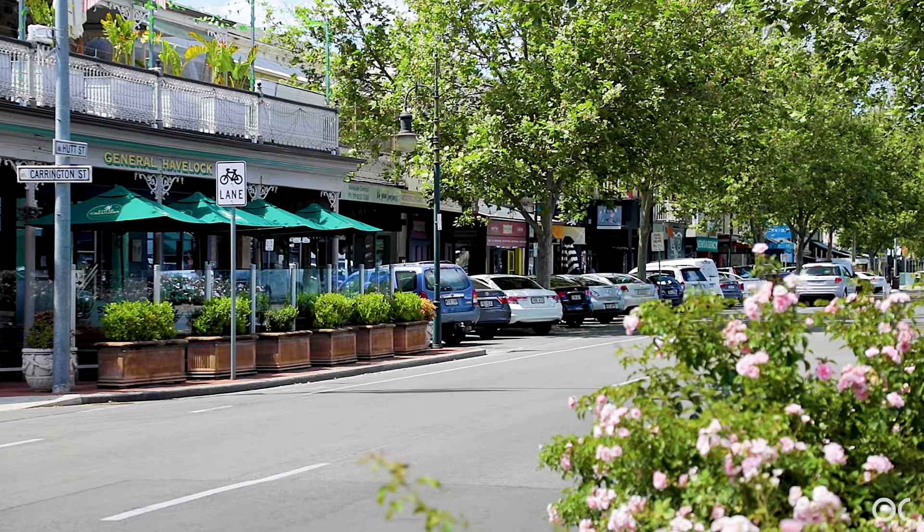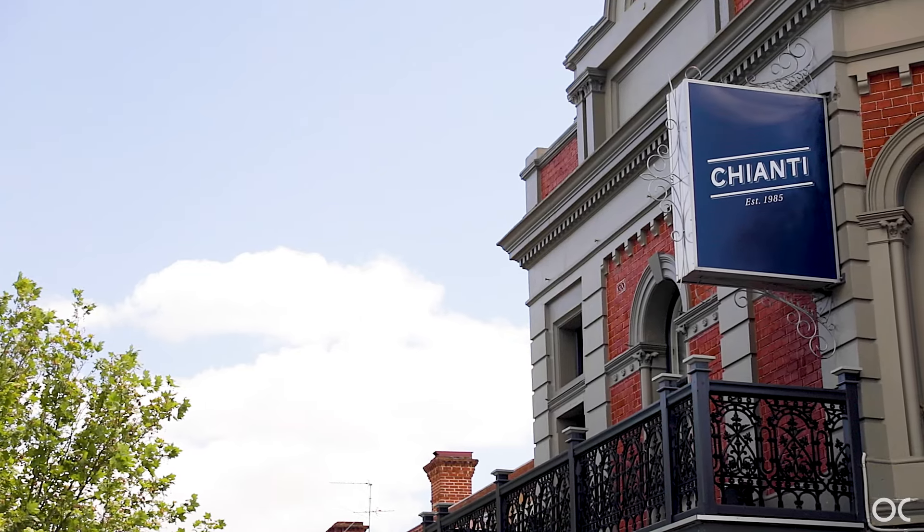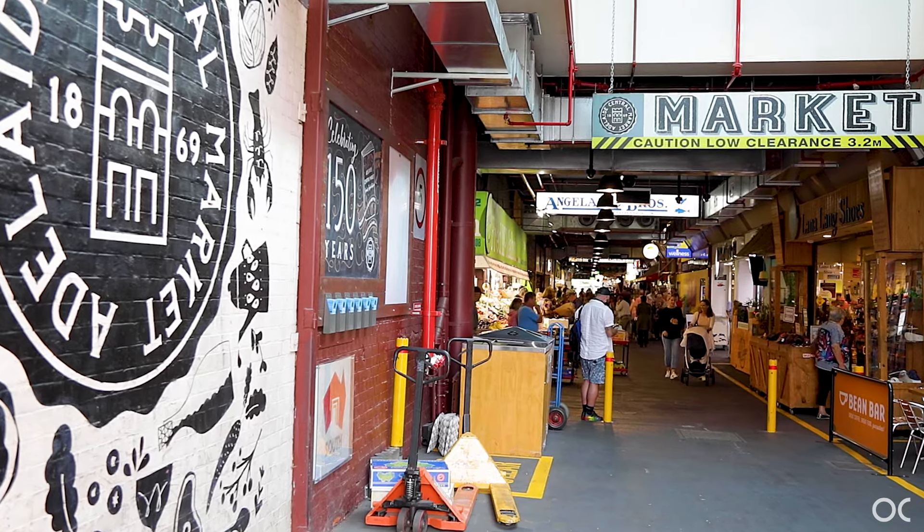Stroll to vibrant Hutt Street activity, including popular cafes, Chianti Classico, Bar Torino and so much more. Walk into the East End, Central Market and CBD.